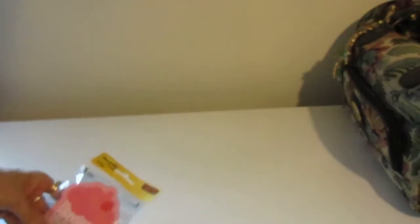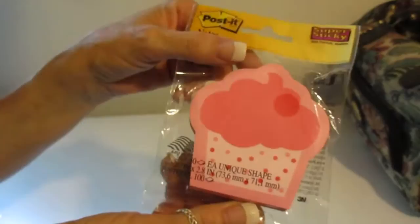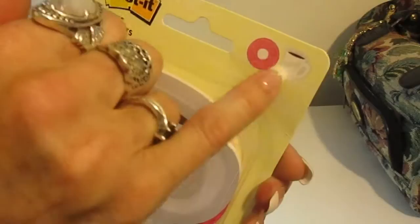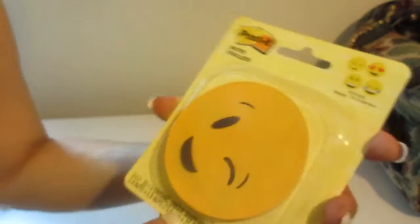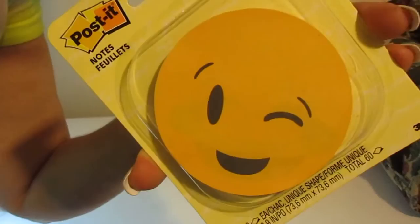I picked up a few more post-its. There's a cupcake design — I think I got these from Staples or Office Max, one of those. There's another coffee mug with a donut. You get one design and the other, and then you get little emoji face designs: four different ones — the wink, the lovey-dovey one, the big smile, and the laughing-out-loud one. Really cute.